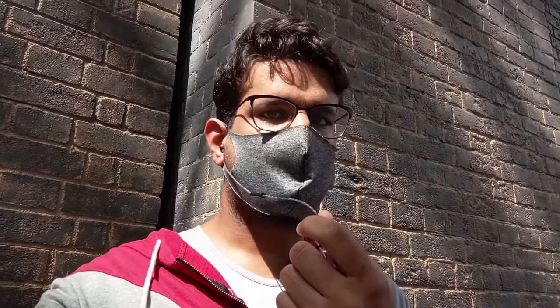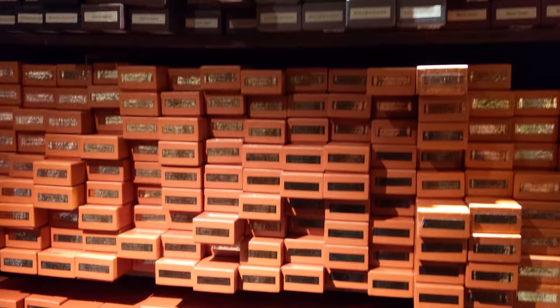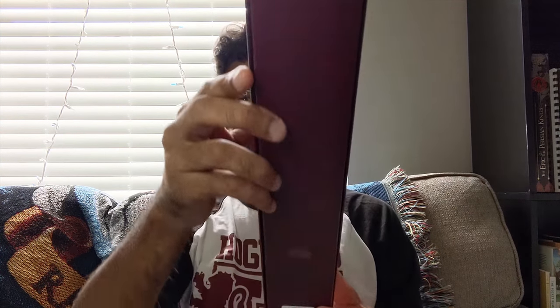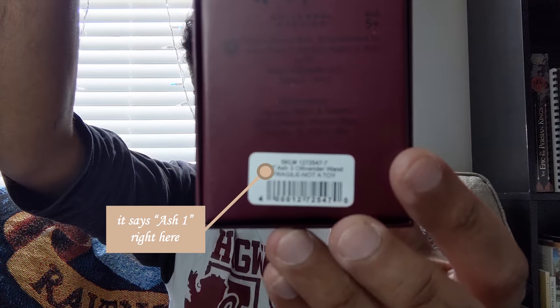The other half of Ollivander's wand shop has your character wands, both interactive and non-interactive. If you're looking for a character wand, look at the labels — each box is labeled with the character's name. If the label is in gold foil, you're getting an interactive wand; if it's in white, it's a normal wand. The Ollivander wand boxes all have the same logo on the front, so you can't tell which is which just by looking. But if you turn the box over and look at the barcode label on the bottom, you'll be able to see the wand wood inside.